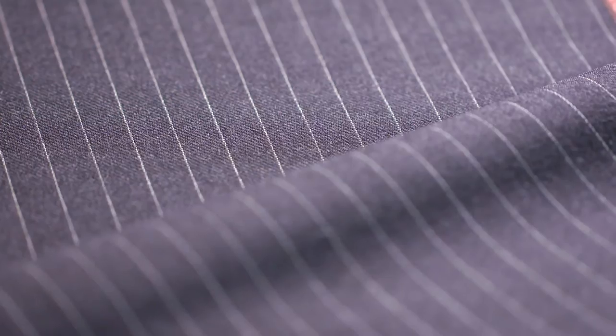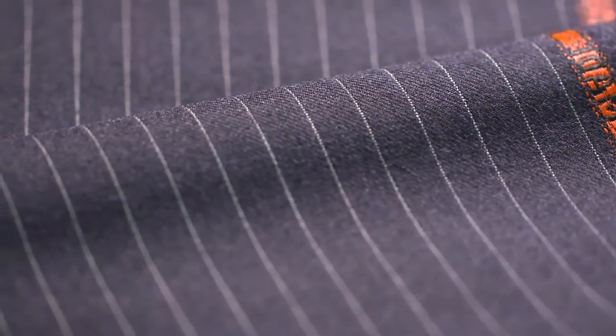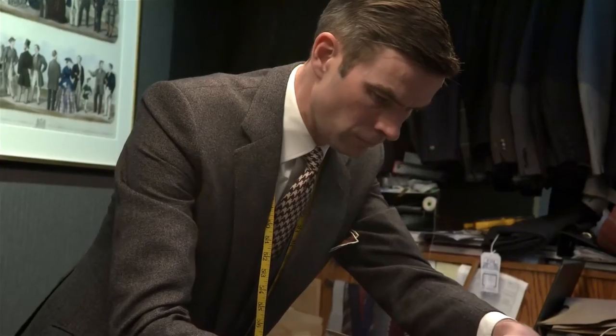A pin-striped suit doesn't really make much sense out of the office environment, but if your heart's set on one, think about the size and proportion of the stripe. A bold stripe can highlight a good physique, and a fine narrow stripe can elongate the body, making the wearer look taller and slimmer.